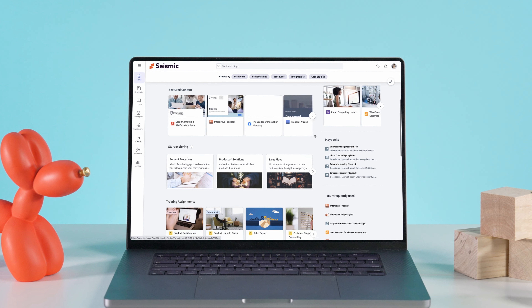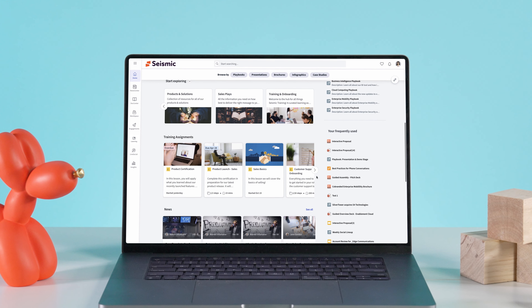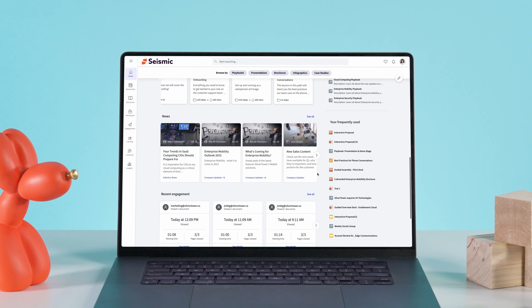You can change that. Yes, you. By implementing a sales content management solution, you can get your go-to-market team spending less time on tedious tasks and more time closing deals. Here are three reasons why you should invest in one.